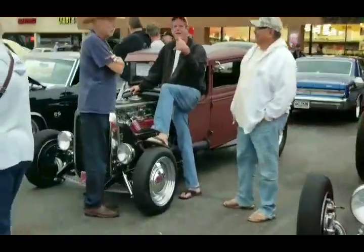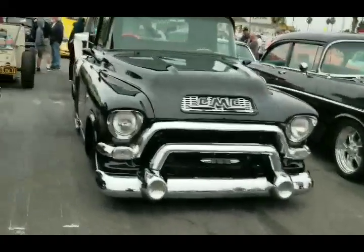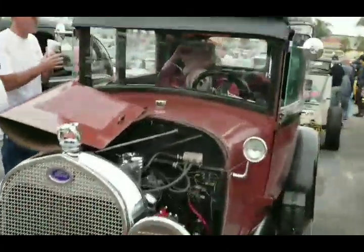We got Phil in the house right there. What up fellas? You got 57 GMCs, 26 Fords, hot rods.